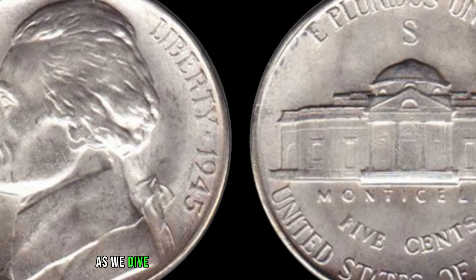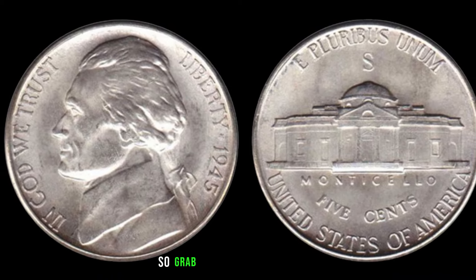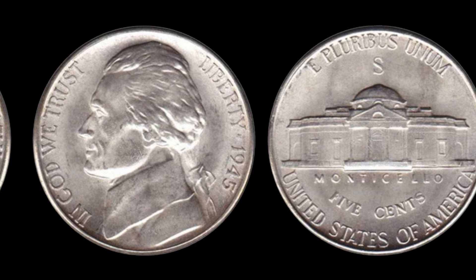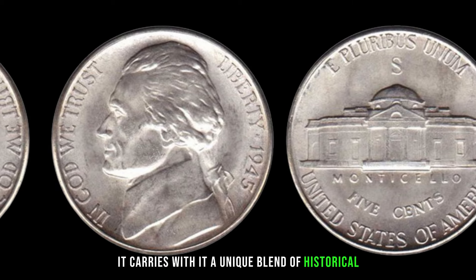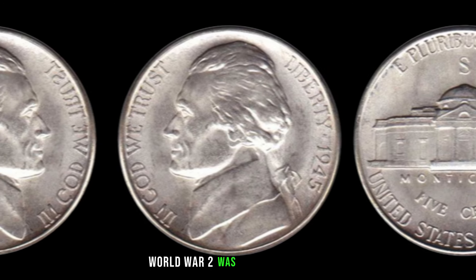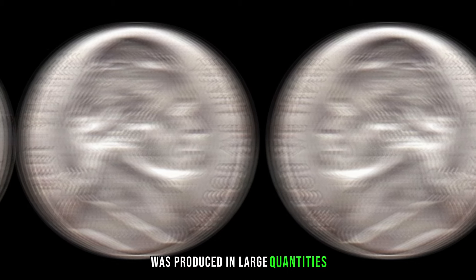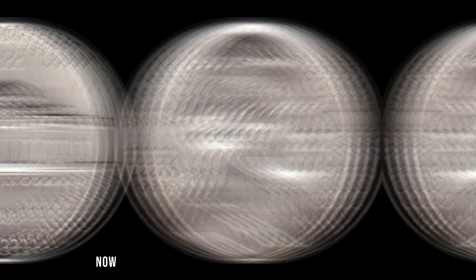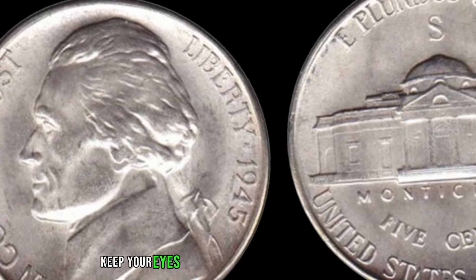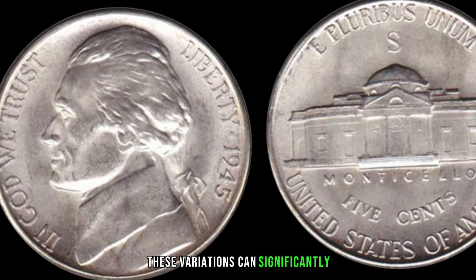We're diving into the story of the 1945 Jefferson nickel, a coin that might just be hiding in your pocket change and could be worth big money. Minted during a pivotal moment in history, it carries a unique blend of historical significance and potential value. In 1945, World War II was coming to an end. The 1945 Jefferson nickel was produced in large quantities, but not all are created equal — what makes some worth big money is a special minting error. Keep your eyes peeled for coins with double-die strikes, off-center strikes, or other anomalies, as these can significantly increase the coin's value.